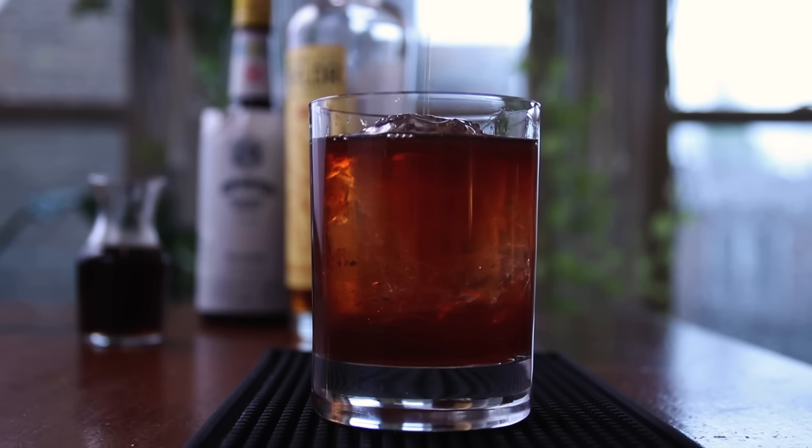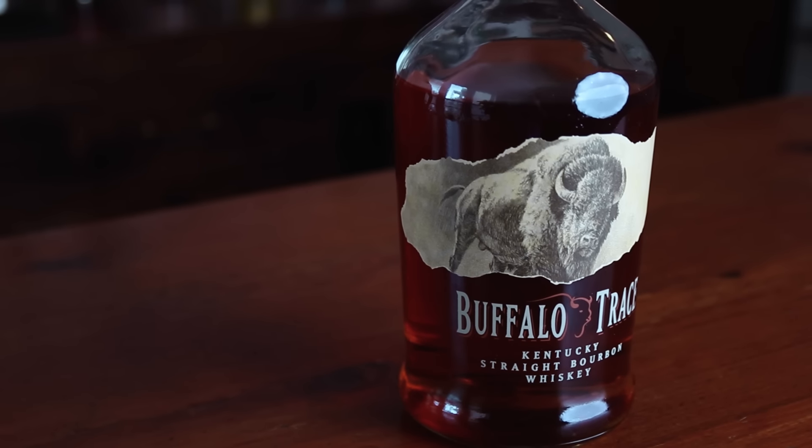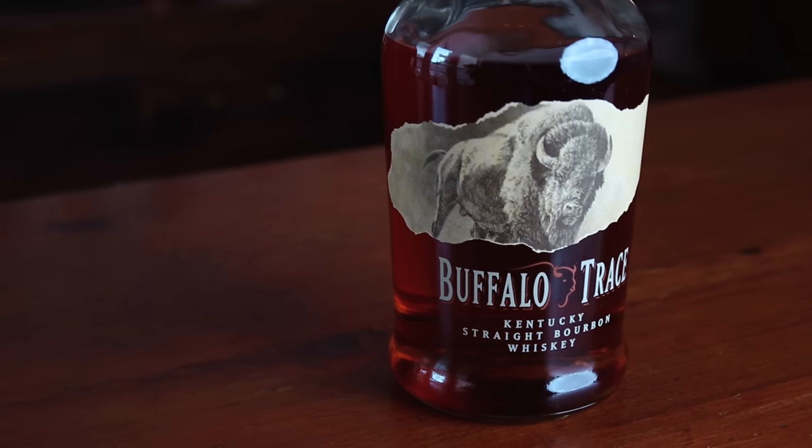Number two: bourbon. Bourbon is another whiskey that I like to have behind the bar. I considered whether or not this made the absolute essentials, but the truth is if I were building up a bar, I would grab a bottle of rye whiskey and I would grab a bottle of bourbon. Bourbon has to be at least 51% corn. There are other rules as well, but the important thing is it's a sweeter whiskey because of the corn. I really like it with citrus or a drink that has a lot of bitters like an old-fashioned. It's also just really good on its own. I will have bourbon neat and be happy.